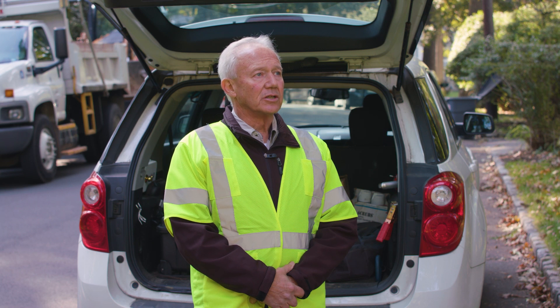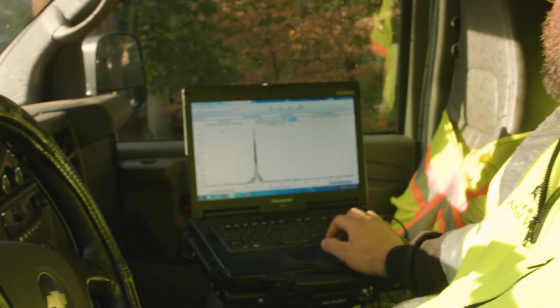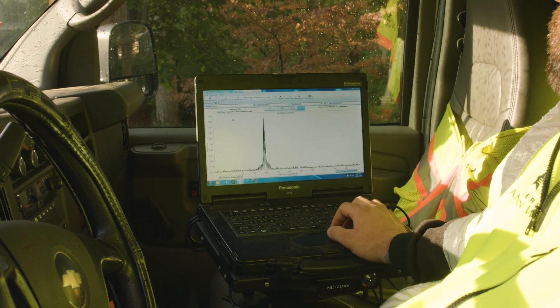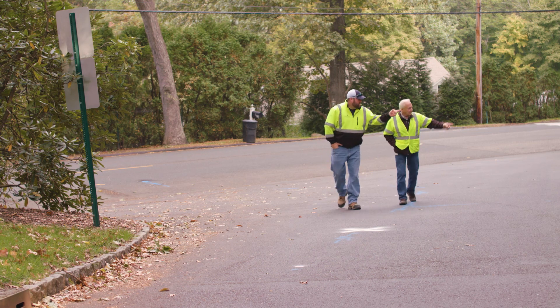The beauty of this technology is that it actually provides a location or a point to start an investigation. Previously we'd be shooting in the dark. We may not even have known this leak existed because obviously on this leak there's no water showing.